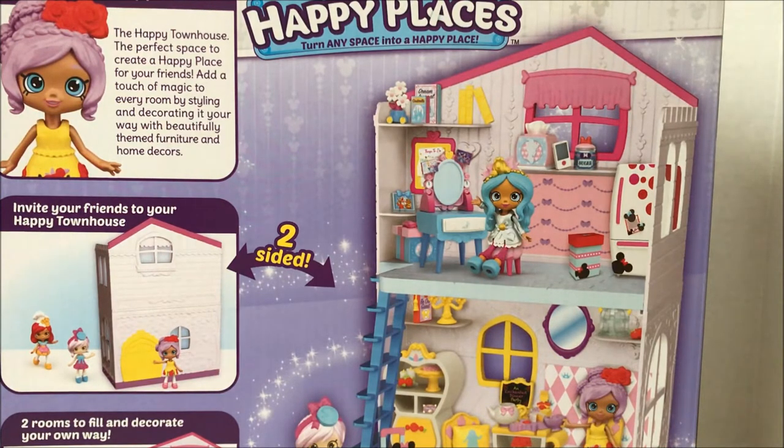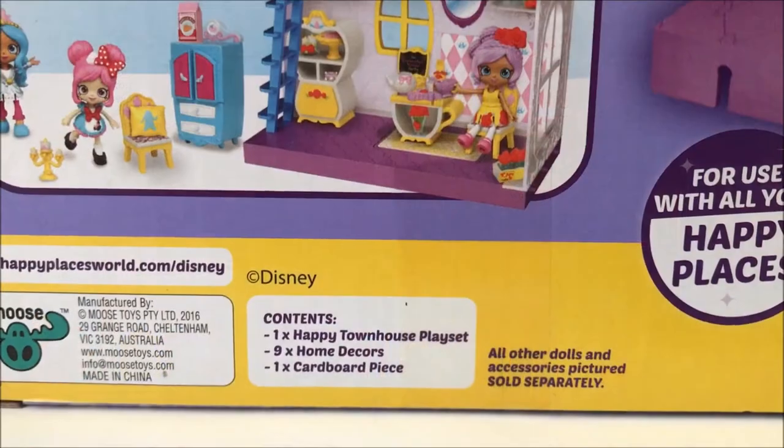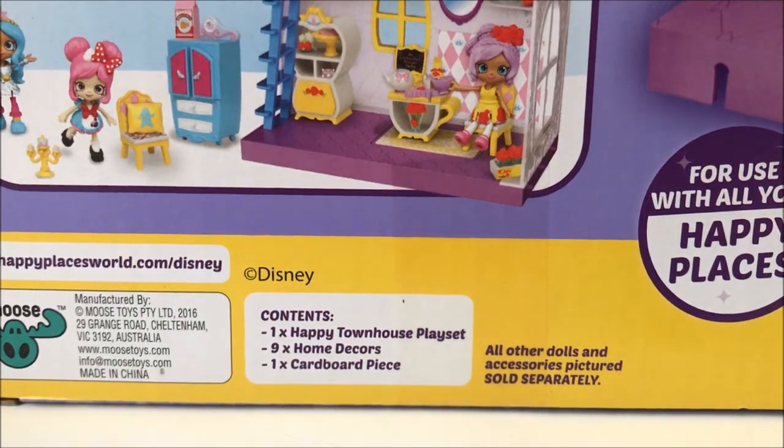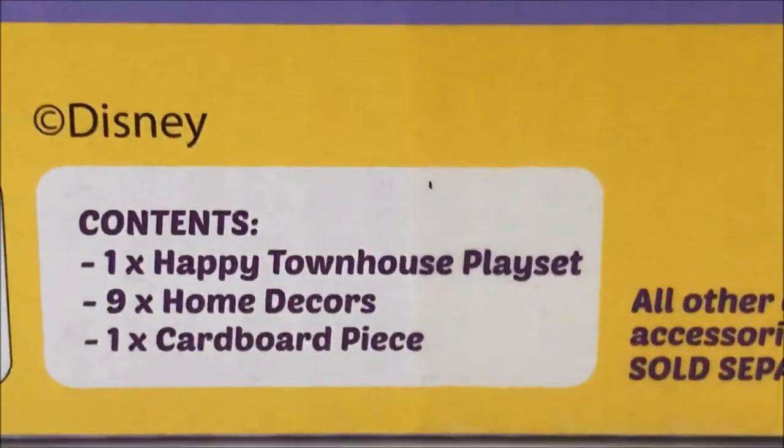Hopefully, because that'd be very cute — but not right now. That would be too much right away because season three just released. It says the contents are the townhouse, nine happy decors, and a cardboard piece, which is very interesting.